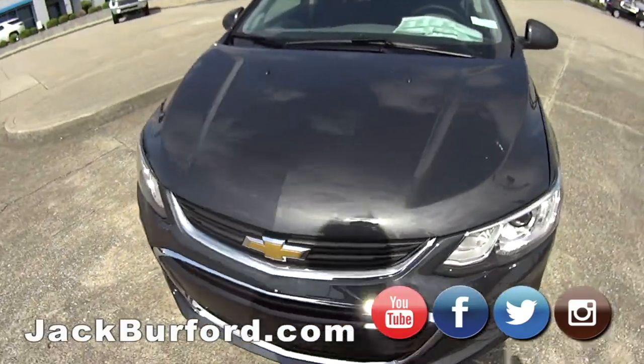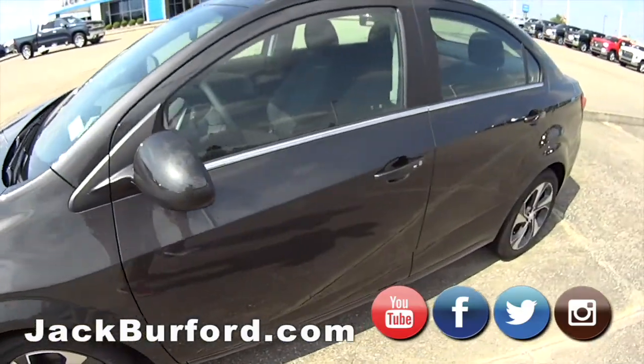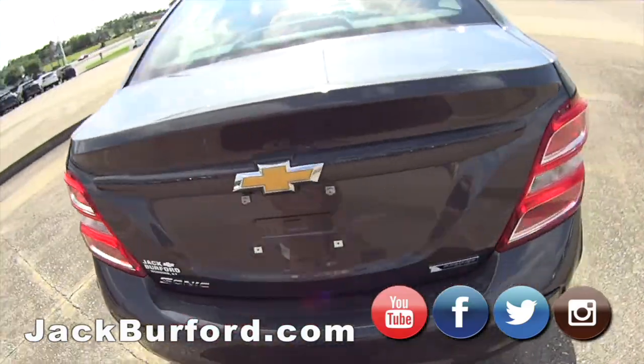This is our Premier 2020 Sonic — it's got front-wheel drive, alloy wheels, great interior, beautiful gray metallic paint, backup camera of course. Pretty car for sure.